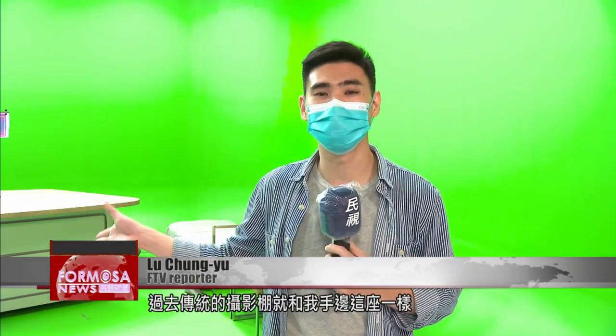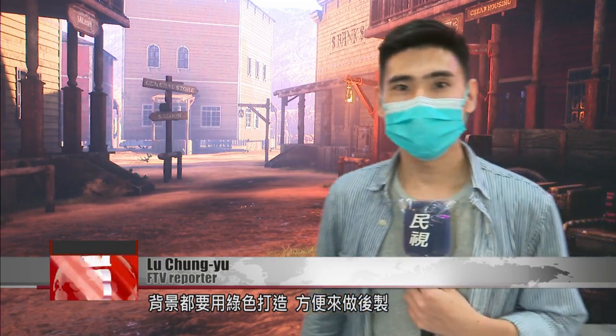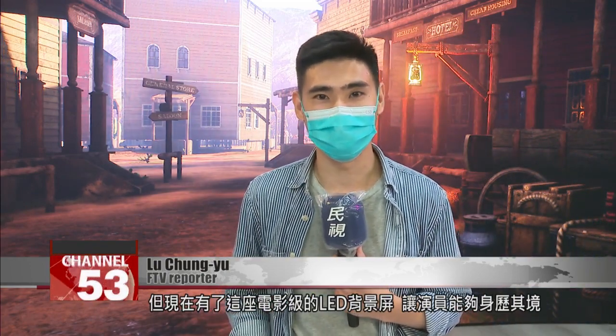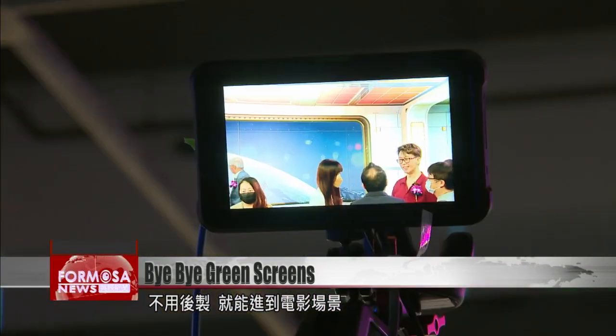Traditionally, film studios were like the one I'm in here. You had to use a green screen for the background, so special effects could be added in post-production. But now we have these film-quality LED walls. Actors can step right into the scene, and you can create the scene without any post-production effects.